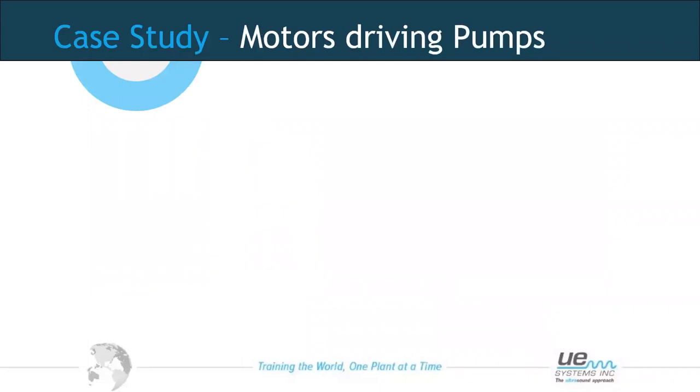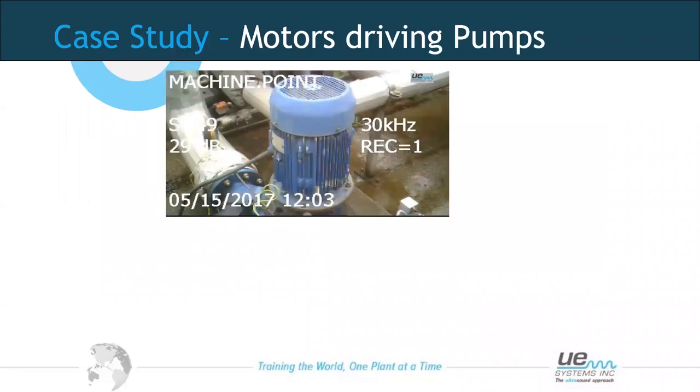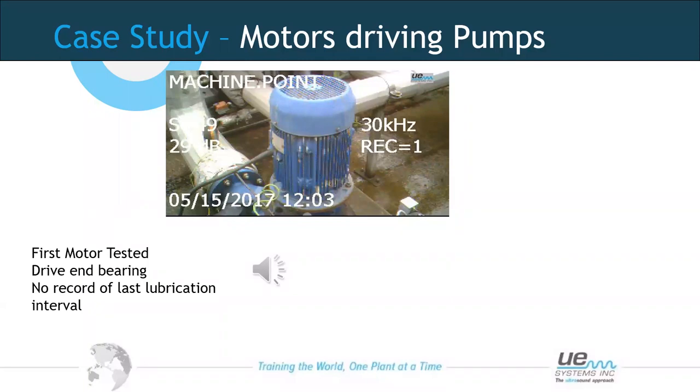A case study on bearing inspections done as a site demonstration: walking around a plant looking at different assets. We came across two motors driving pumps — the same design, same speed and load — so we did a comparison. Readings were taken on the drive end of each motor at the same point. We had no record of the last lubrication, so we compared audible sound and quality and took a judgment from there.